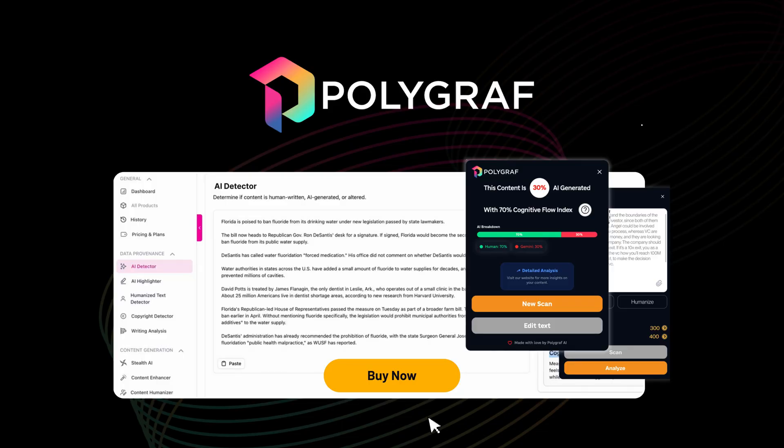Polygraph AI has everything you need to verify content authenticity, flag plagiarism, and sharpen your writing, all on one powerful platform. Click buy now to get this deal today.